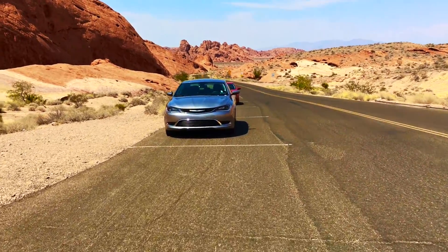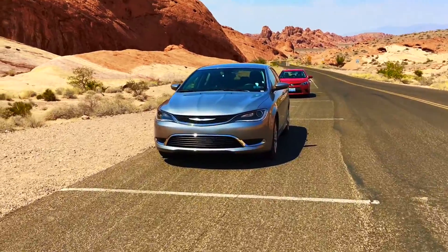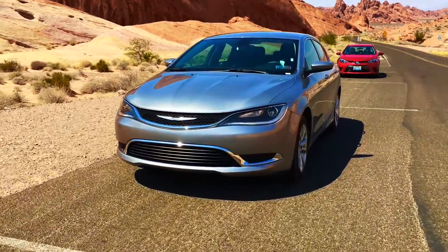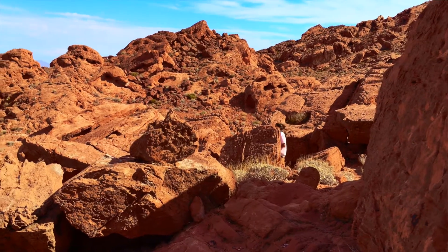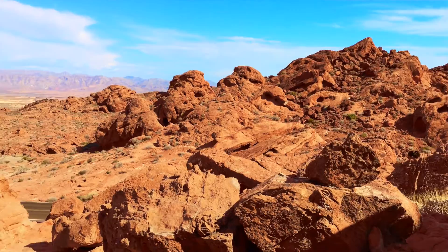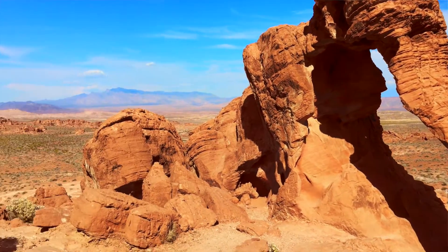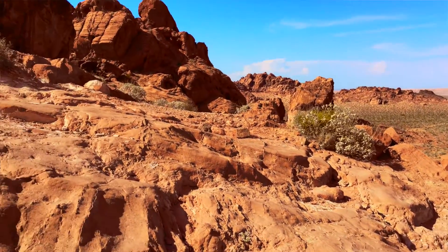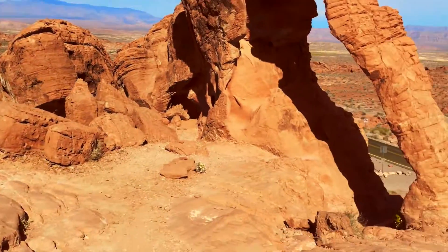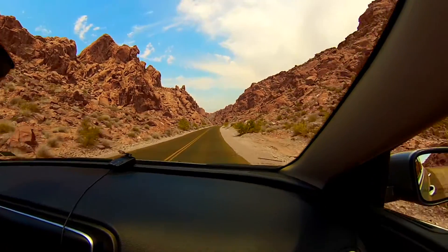Hey everybody, welcome to Meconomist. Today I just wanted to do a quick review of this 2015 Chrysler 200. It's been my rental car for the past couple days here in Las Vegas. My girlfriend and I have been seeing some sights around Las Vegas — we're really more into the natural beauty as opposed to the Vegas strip stuff, but we did a little bit of that too. So yeah, I just want to do a quick few notes on what I think about this Chrysler 200.